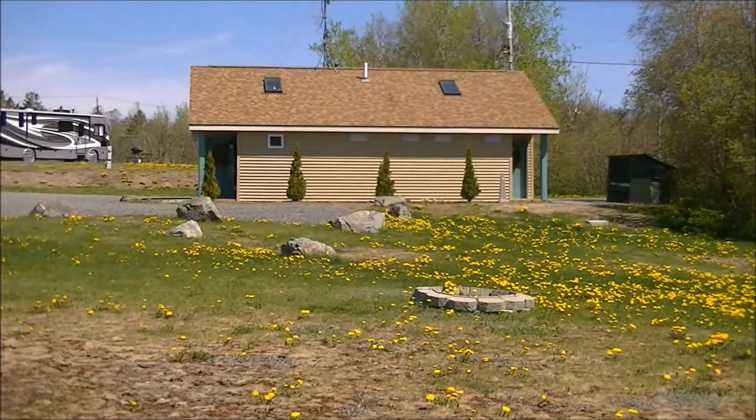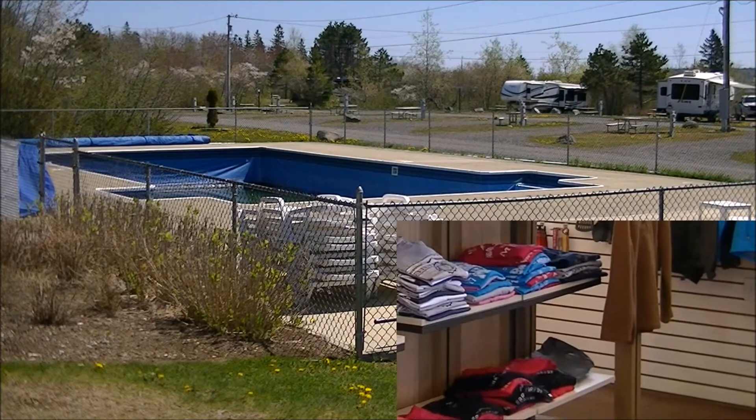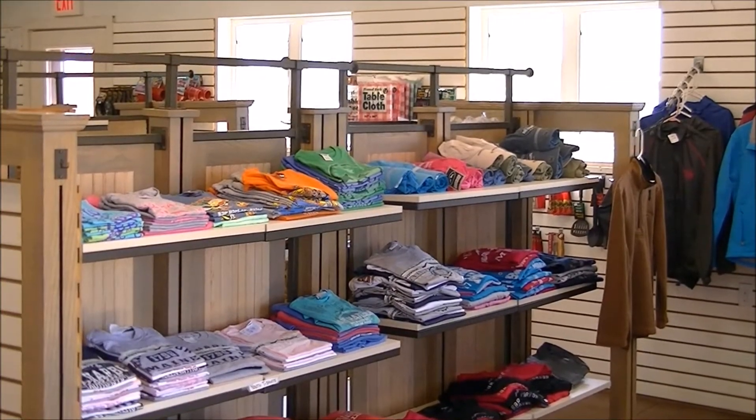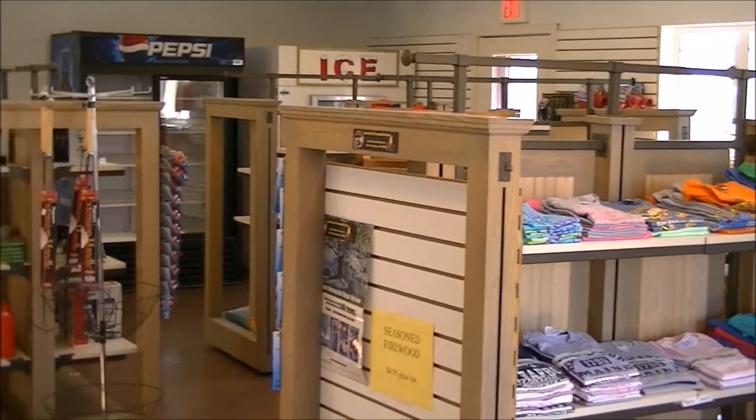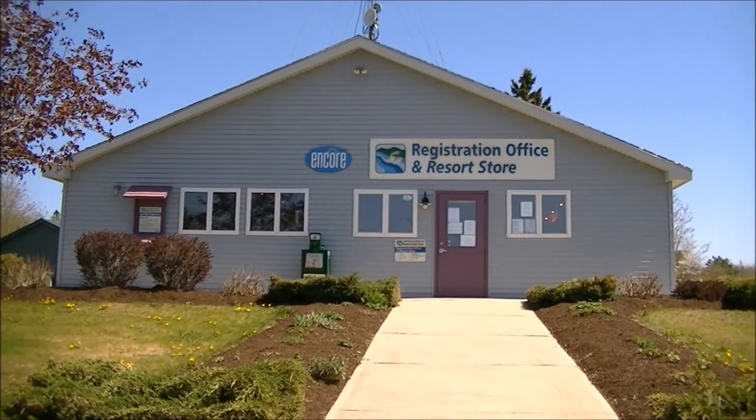I was at the RV park in the beginning of the season, and there was basically nobody there. The park also has a small store that sells necessities, and you can also buy propane.